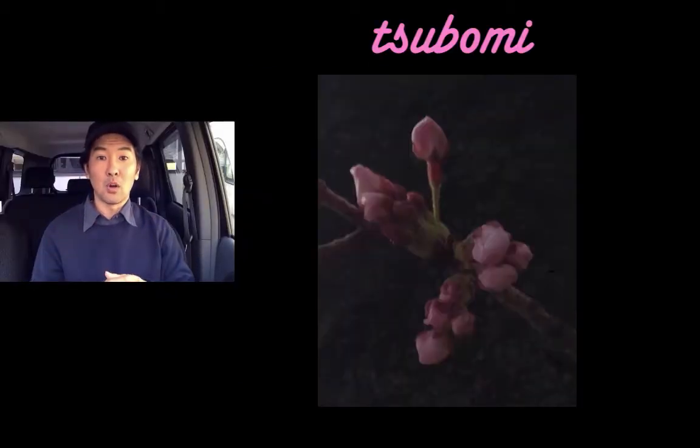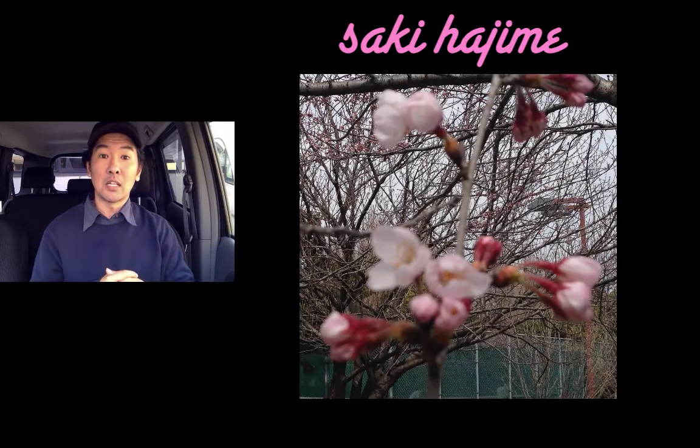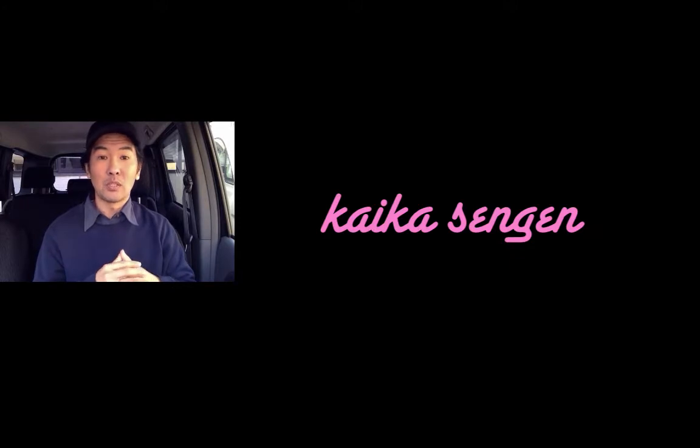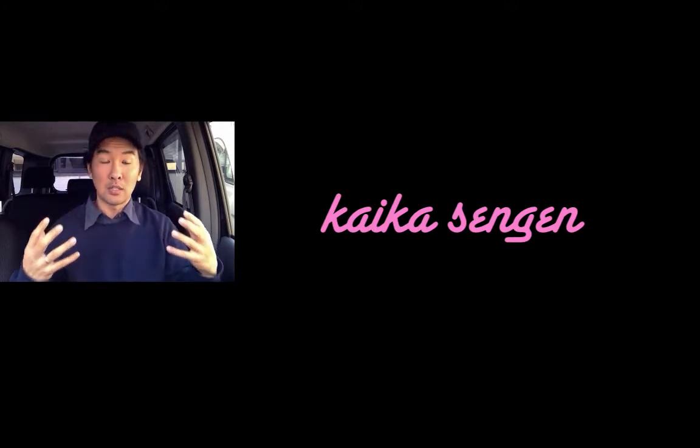It starts with the tsubomi. Tsubomi are buds. And from there comes sakihajime — sakihajime is when the flowers begin to bloom. At that time, they have something called the kaika sengen, which is the announcement or declaration of the starting of the sakura season.